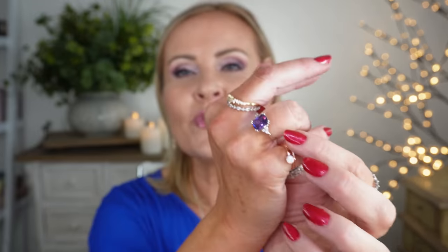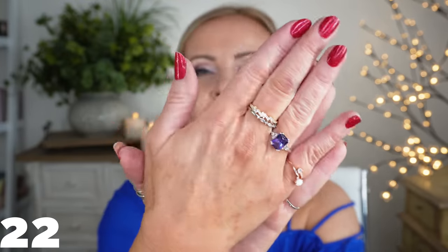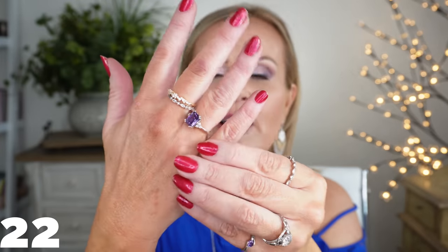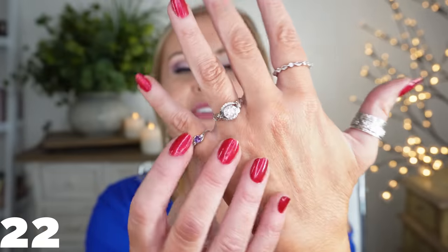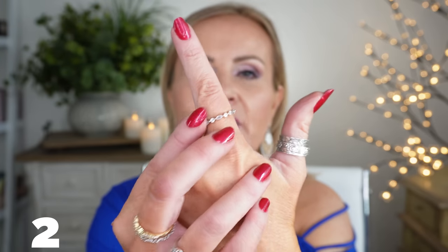I wore different rings today because you guys are always asking about the amethyst ring I wear. This isn't that one, but it's a really close duplicate. I did wear a few different rings today for you to see, and I'll make sure to link all of them. I have a little amethyst one, my wedding ring, and this thumb ring with CZ stones — I'll make sure I link every one of those for you as well.